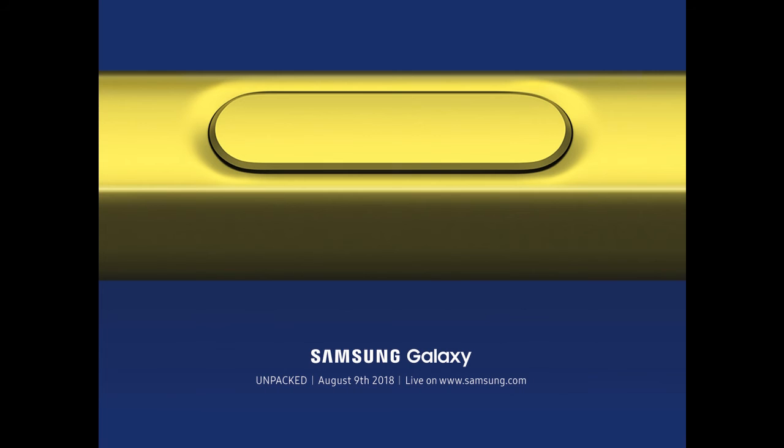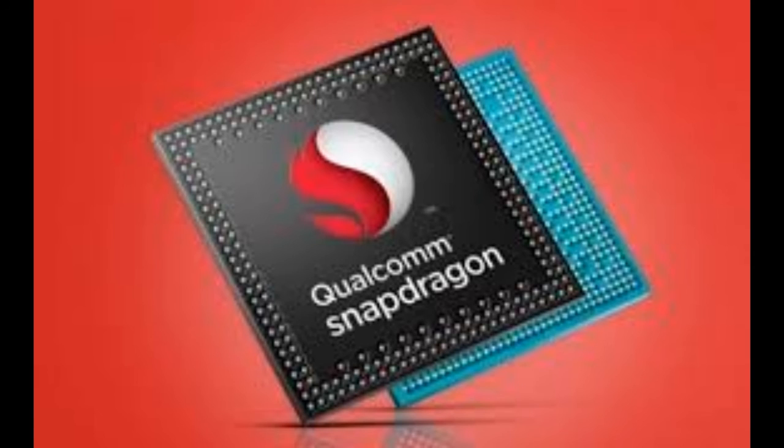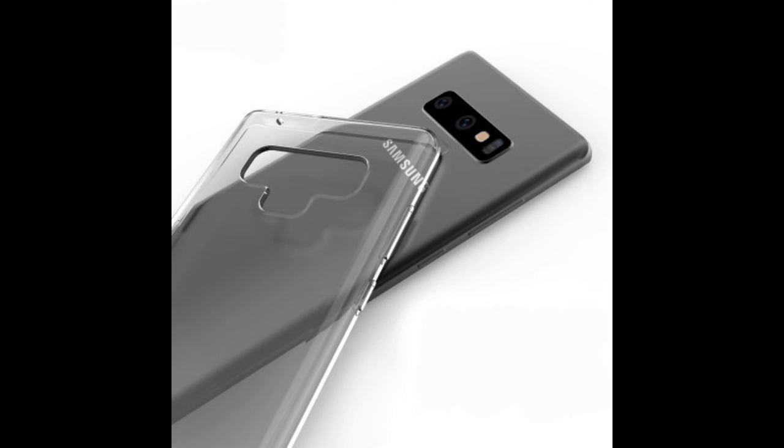Rumors say it might control music playback and timers. It is not certain what the Note 9 will be like, although it's still expected to carry a Snapdragon 845 chip. But knowing how the company works, we wouldn't be surprised if the camera or display are upgraded as well. All we have to do is wait for August 9th to see what Samsung has to offer.